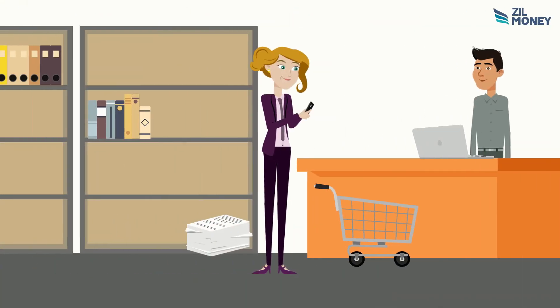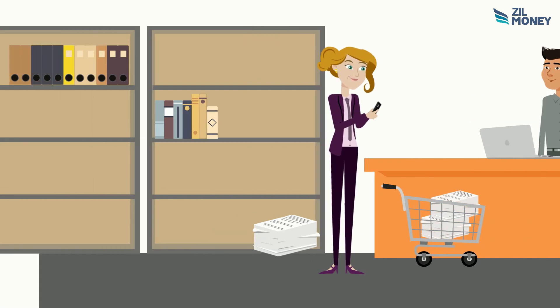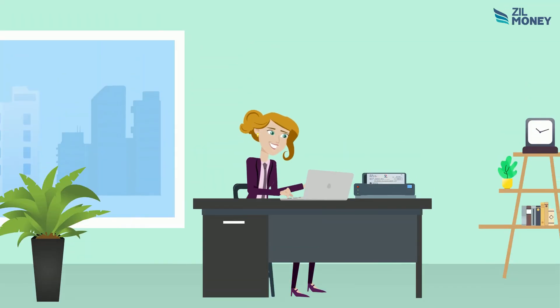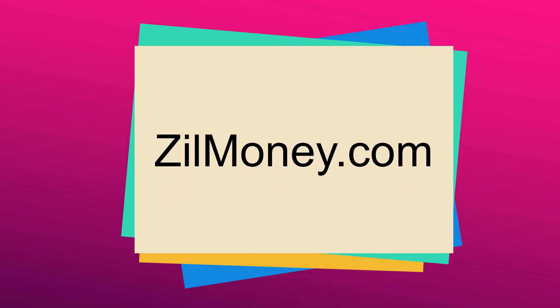Instead of ordering checks, buy blank check stock from your nearest office supply store and save up to 80% of your check printing cost. Print your checks using any printer you already have. Sign up today at zillmoney.com.